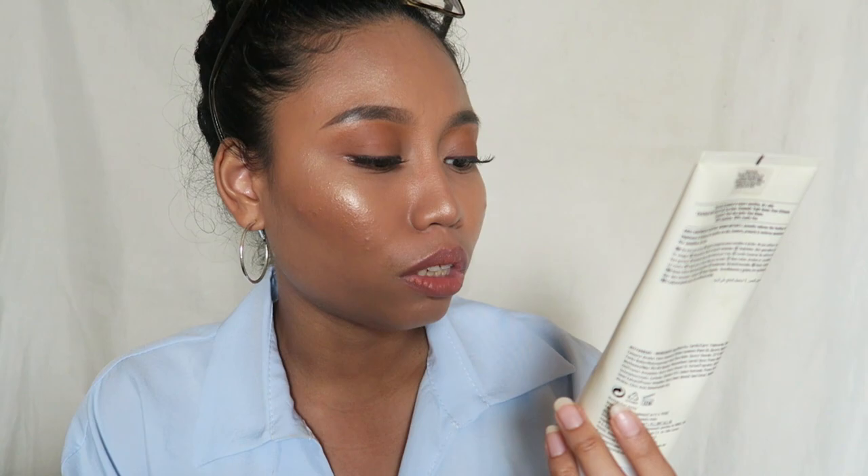The next body lotion is by The Body Shop — the Almond Milk and Honey Soothing and Restoring Body Lotion for sensitive dry skin. It is very lightweight, and the smell — oh my God — it smells like honey and milk, it's so delicious. It sinks into the skin really nicely and it's so hydrating. I love this lotion especially because we live in Singapore where it's so humid and hot — I don't want anything sticky or heavy on my skin. This is just perfect.